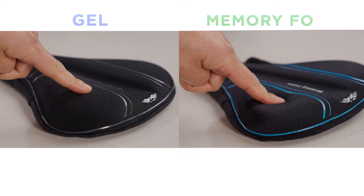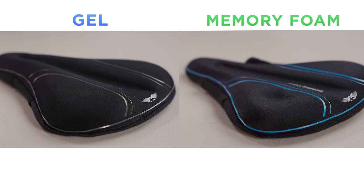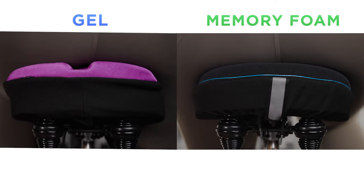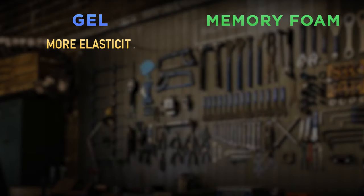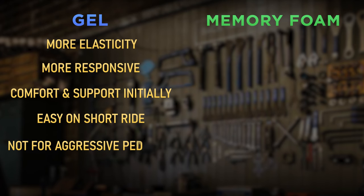Let's see how a gel seat cover and a memory foam seat cover react to pressure and how they react to our bodies while we are biking. Based on our tests, we can conclude that gel has more elasticity — it is more responsive, which offers good comfort and support in the beginning for casual riders. However, its springy property is not ideal for aggressive pedaling and long rides.